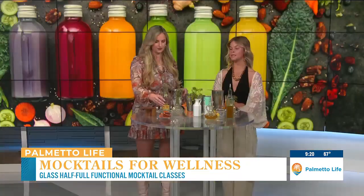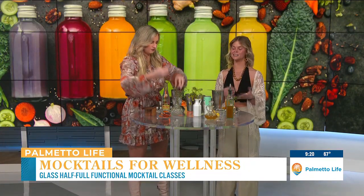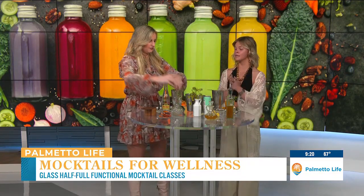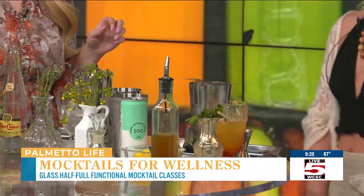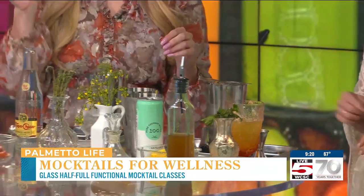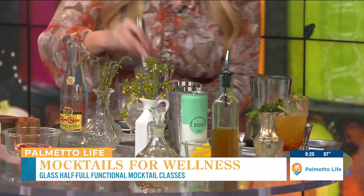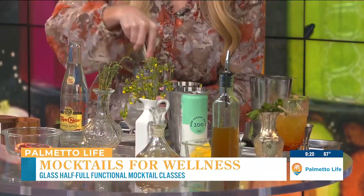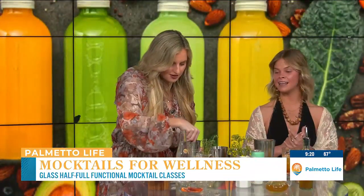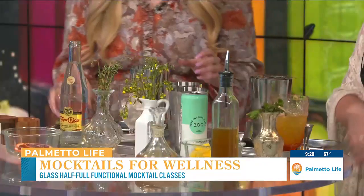We're going to put some thyme in here — however much you want, a few sprigs. Thyme also helps with respiratory health; it actually helps loosen up mucus and congestion. Then we have the blood oranges over here — just pop them in and maybe another one or two, then muddle that up. Blood oranges are also full of antioxidants and have the same kind of antioxidants as blueberries, which is what makes them so dark red.